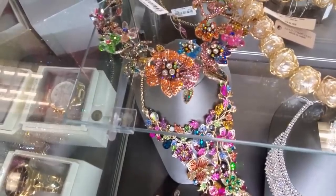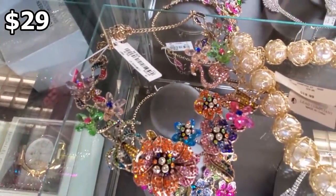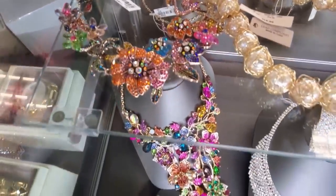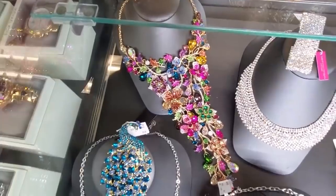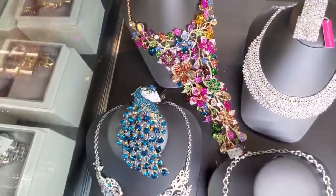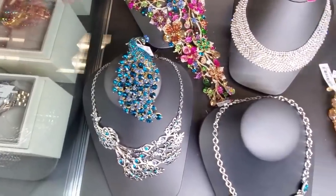It might be Betsy for $29. We got floral, flamingo. Oh, and look at that very, very large one. Check out that peacock — that is so cool looking.